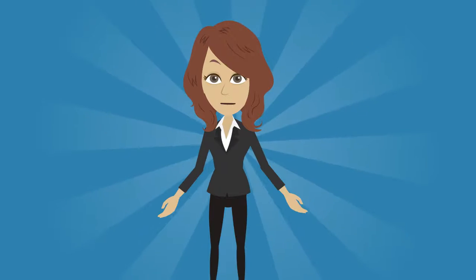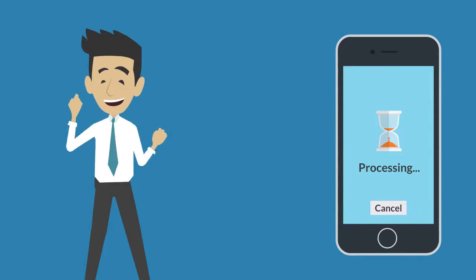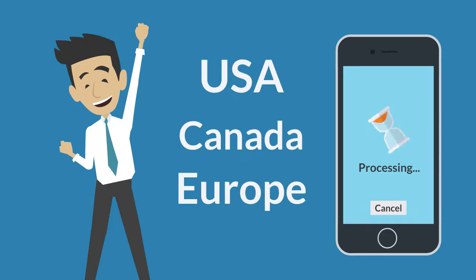So what are you waiting for? Register now and get your works shown to potential buyers throughout the USA, Canada and Europe.